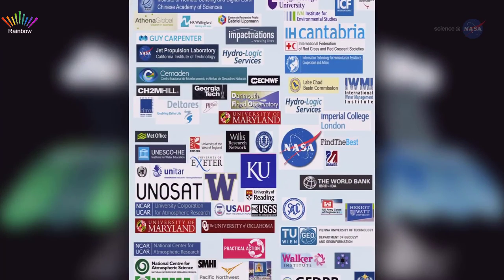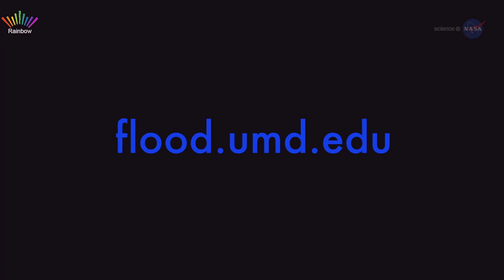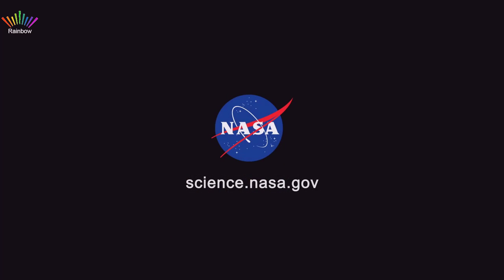Adler plans to work with international groups like the Global Flood Partnership to help spread the word. More information about the system is available at flood.umd.edu. For more news about rushing water on Earth and beyond, stay tuned to science.nasa.gov.